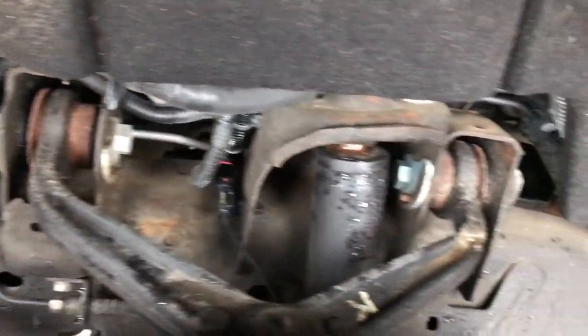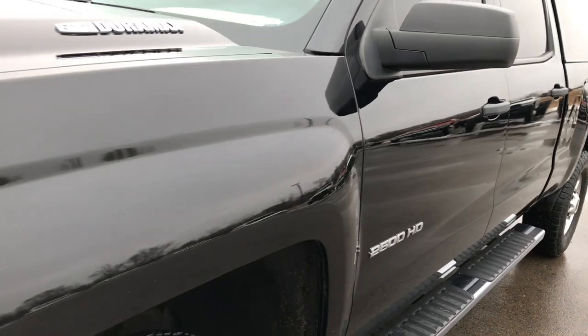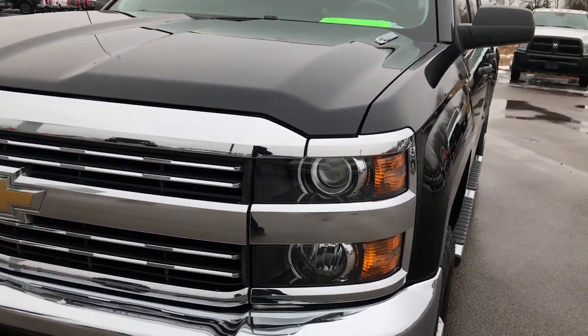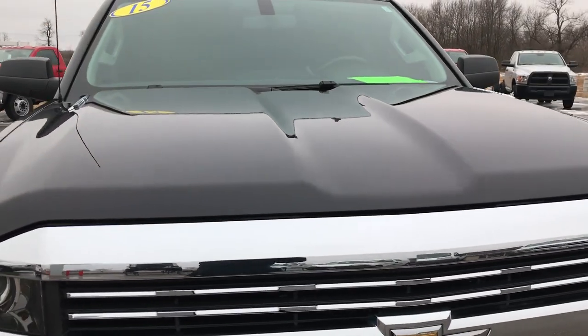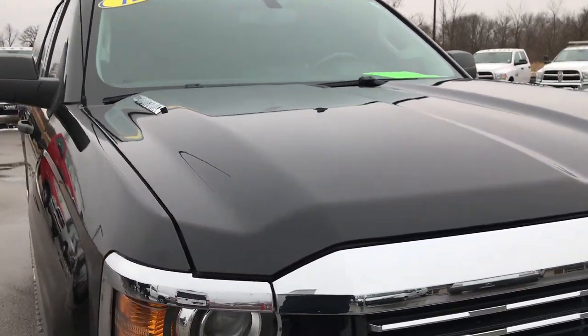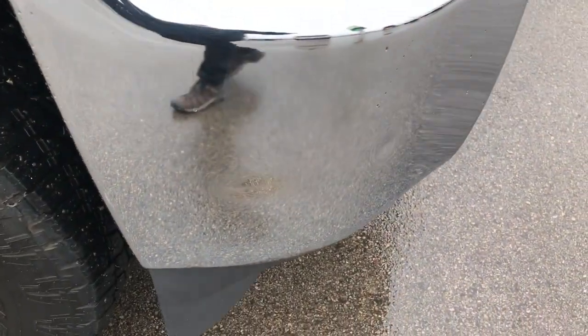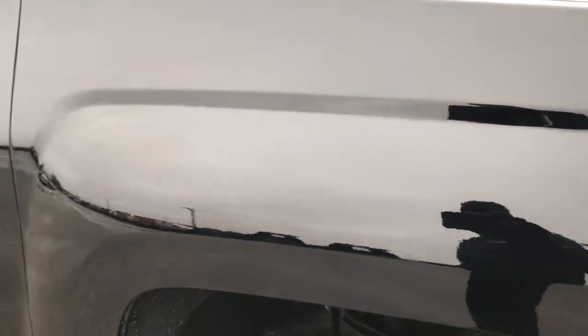Frame and underbody are very clean on this truck. Black is the color. The hood is in excellent shape — I didn't see any dents or dings on that. The only thing I saw was a couple little dings on the front bumper, but nothing major — still want to point them out.